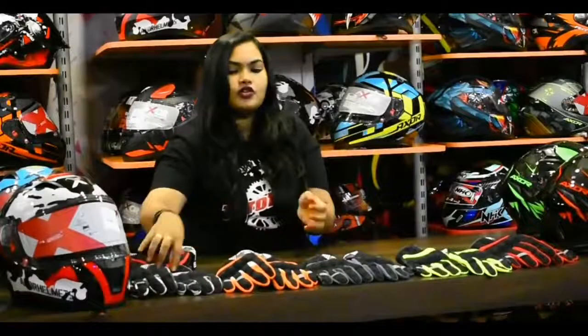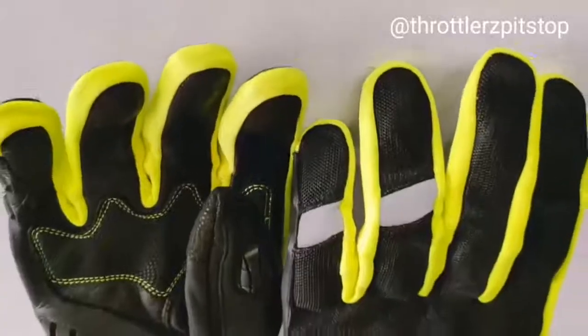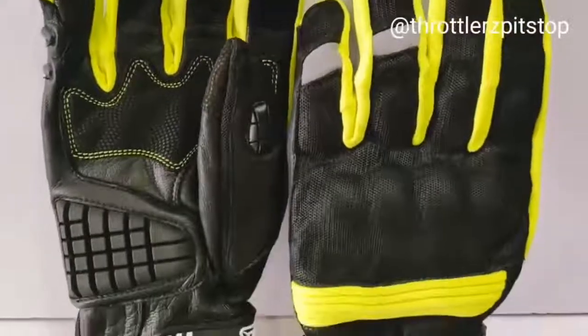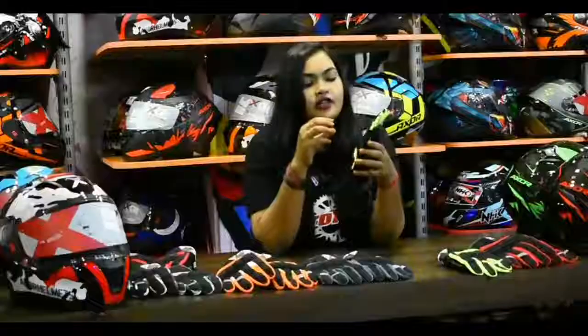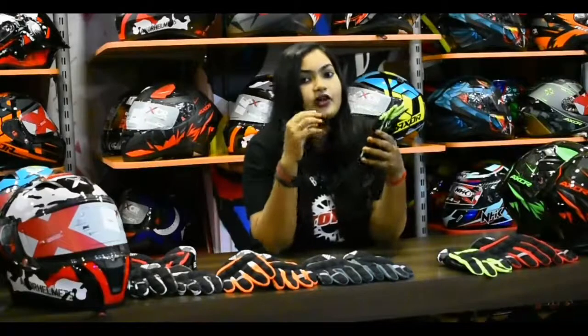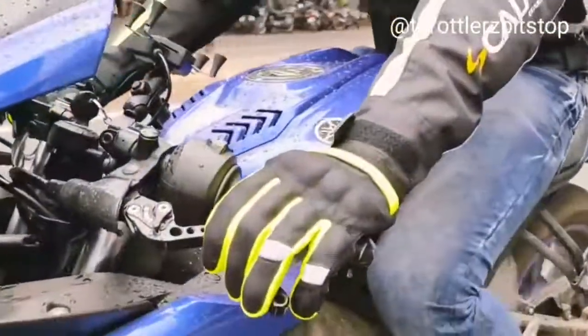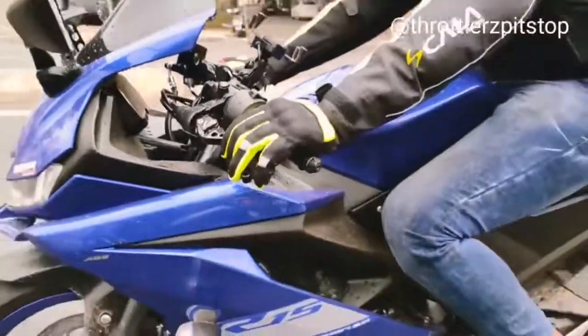So we will go on to the review of these glasses. These glasses are actually more of an air mesh, more of ventilation. You will find these glasses very helpful for riding in hot weather conditions for your daily commute — especially amazing for daily commute. This is priced at Rs. 1,999, Rs. 2000.